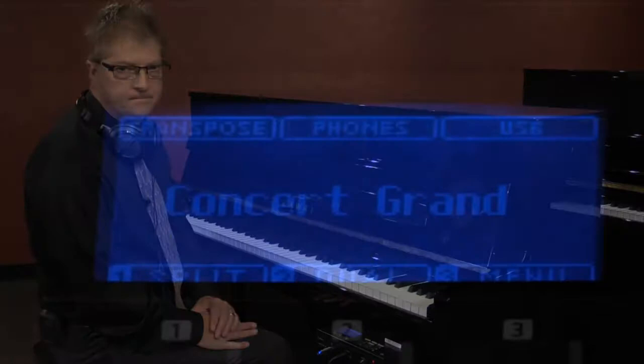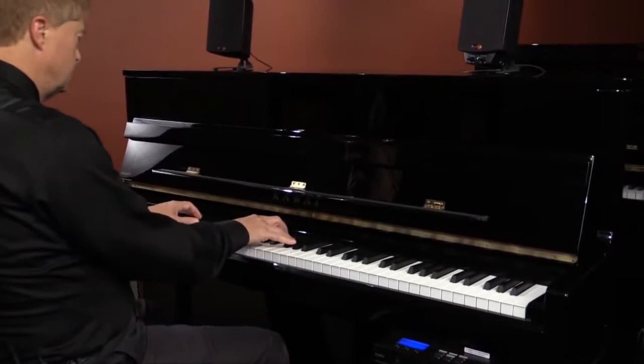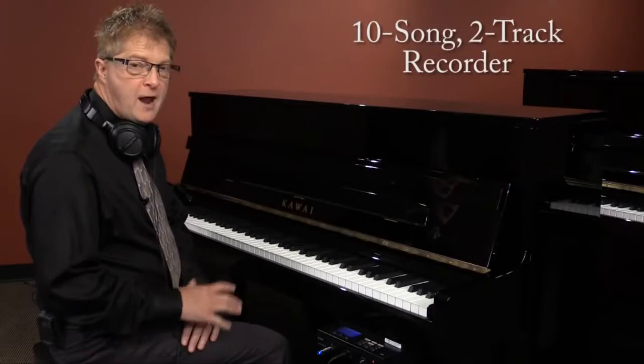A 128 by 64 pixel LCD display located on a slide-out control panel. A metronome including 100 different drum rhythms. Built-in finger exercises. A 10-song, two-track recorder — but remember, thanks to the USB feature, there's actually no limit to how many songs you can create and store.